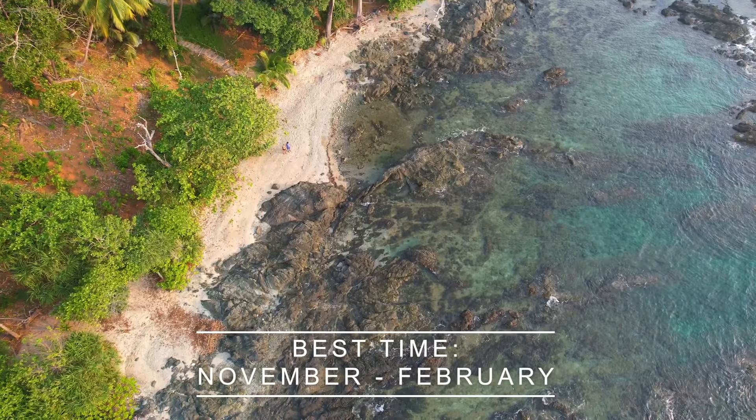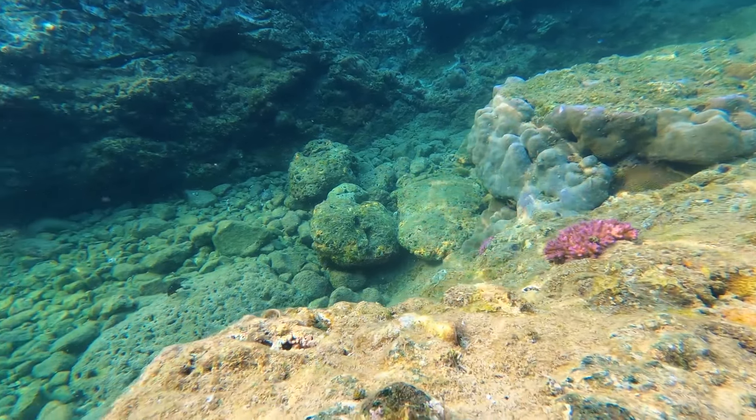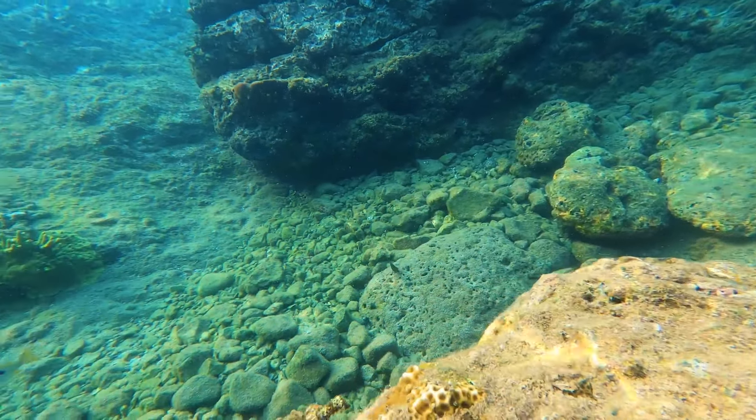The best time to visit Andaman is November to February due to good and pleasant weather. But if you want to enjoy scuba and marine life, then February to April and May is also a good time, because the water is very clear and crystal clear. If you want to enjoy scuba and snorkeling, that is the best time — because after that, the rains start and the water gets a little muddy.